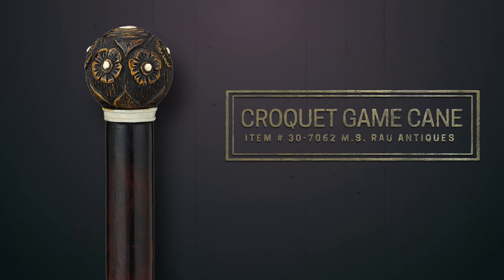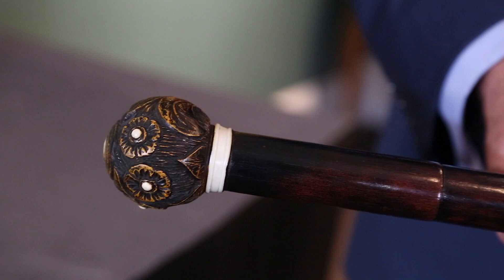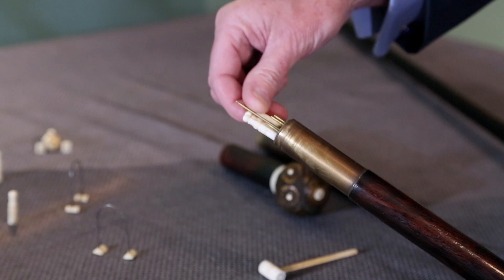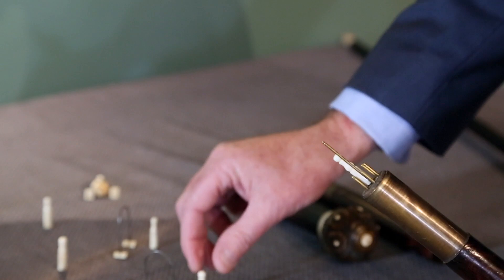This walking stick here from the late 19th century is a small miniature croquet set. The pins go right here, and it's a great addition to any walking stick collection.